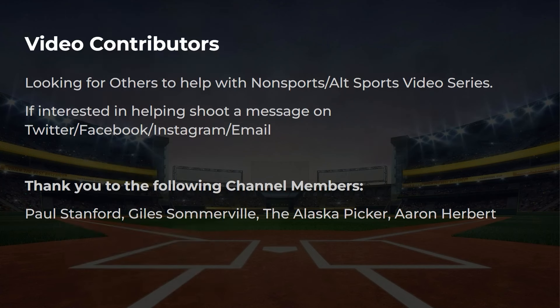So that's it for this video — hope you guys enjoyed it. If you're brand new here, make sure to subscribe to the channel. I'm also building up a lot of new set videos; right now I'm focusing on non-sports, but if you want to help me out on some alternative, niche sports, or even baseball content, reach out on Twitter, Facebook, Instagram, or email. I want to thank some channel members: Paul Giles, Alaska Picker, and Aaron Herbert. You guys can join the channel membership as well and I'll put you in all of these videos. I'll see you in the next one.